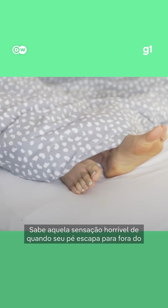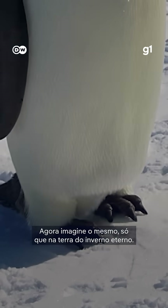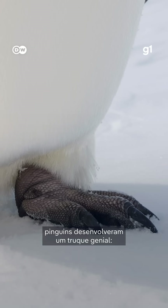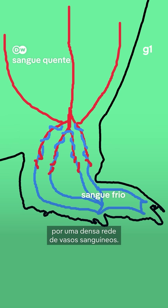You know that awful feeling when your feet slip out from under your blanket in winter? Now imagine that, but in the land of eternal winter. To stop their feet from freezing, penguins have evolved a genius hack. Above their happy feet, their legs are stuffed with a dense network of blood vessels.